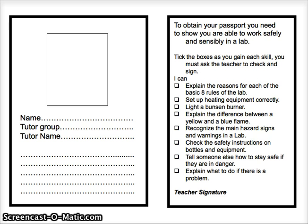Can you explain what to do if there is a problem? How about broken glass? Make sure you know where the eyewash station is and the broken glass kit.